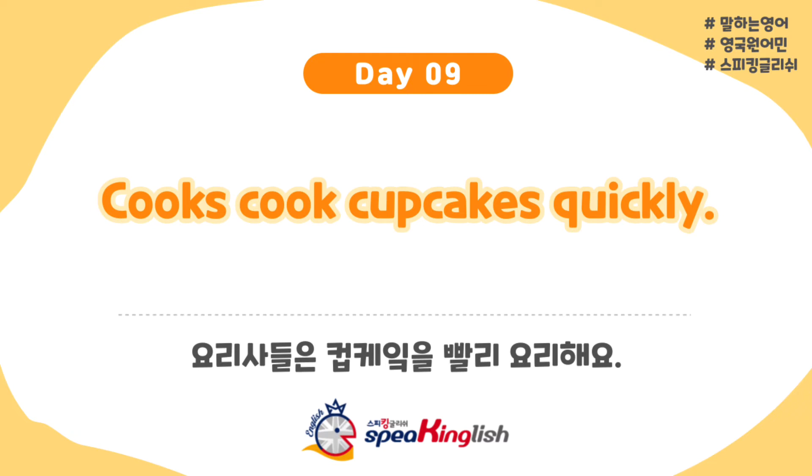Okay, I'm going to increase the speed. Cooks cook cupcakes quickly. Cooks cook cupcakes quickly. Now let's try as fast as I can — let's see if I can do it. It's not even easy for me. Cooks cook cupcakes quickly. Did you say cupcakes?